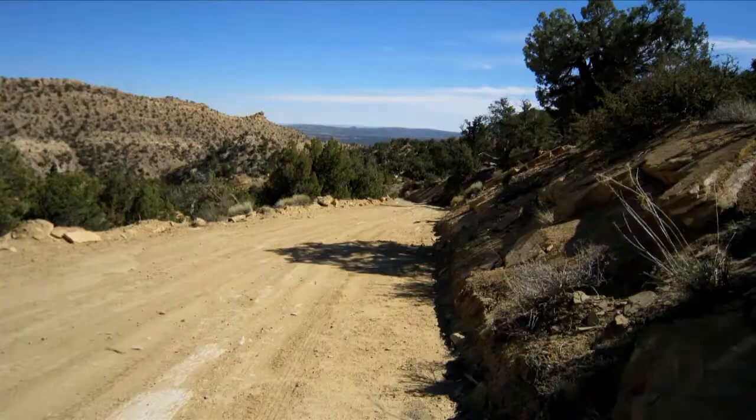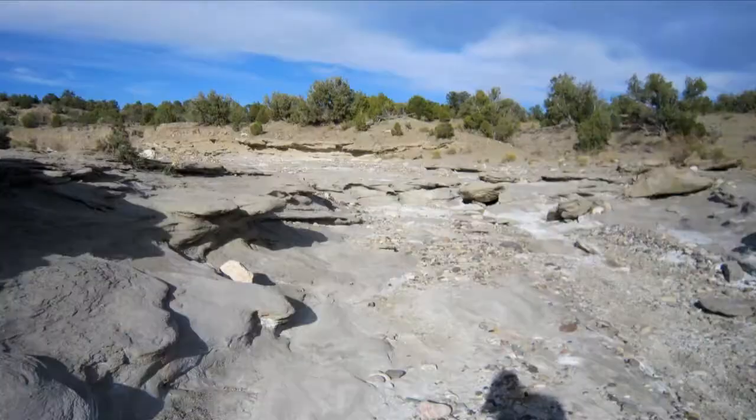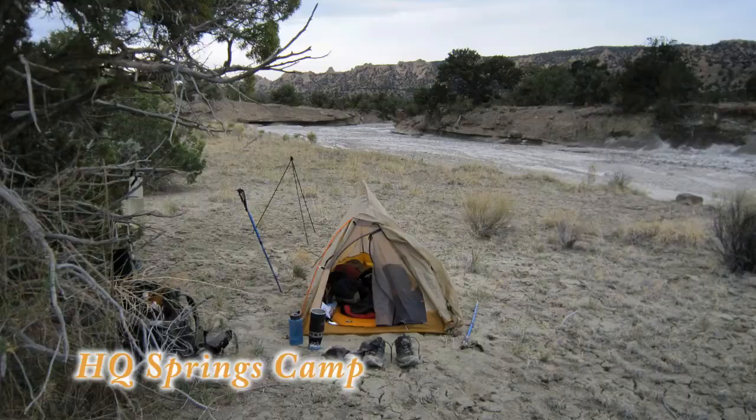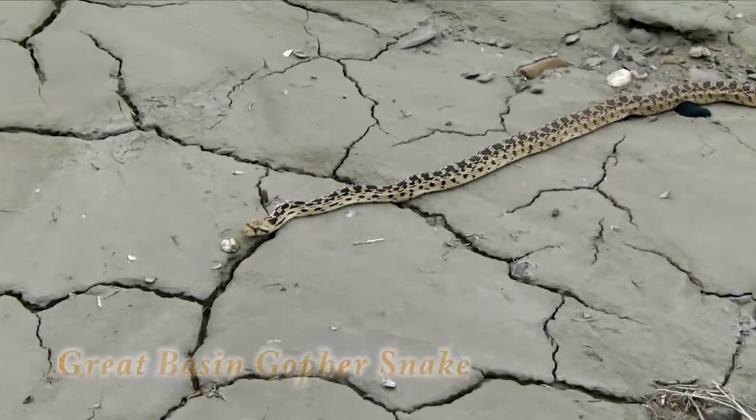I made it to Grosfunder Arch. Okay — snake.